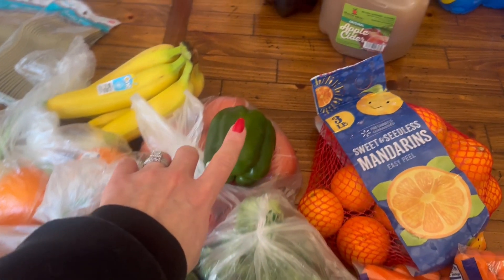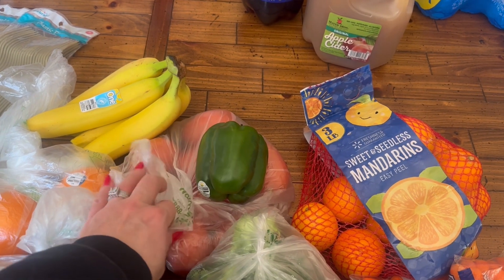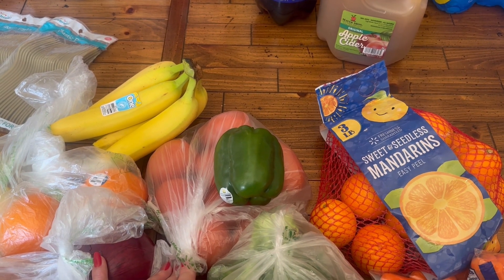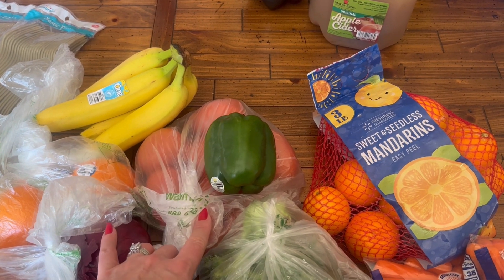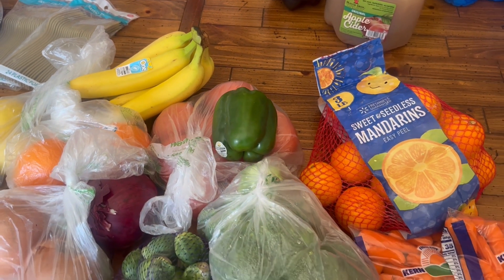I have a green pepper for when I make my homemade pasta sauce. And in here are very unripened tomatoes for my bruschetta for Christmas evening. Hopefully those will have a little bit more color to them by the time Christmas arrives.